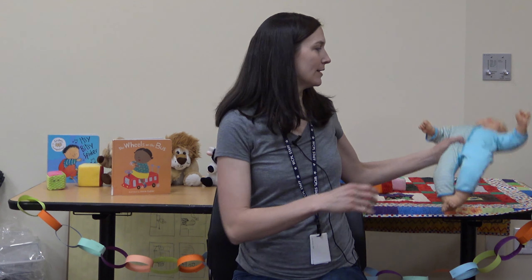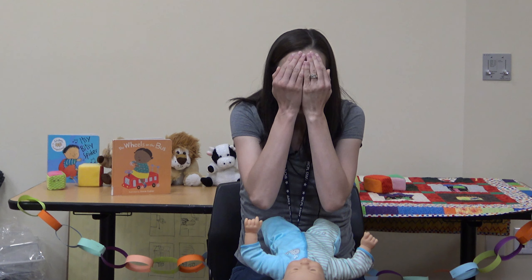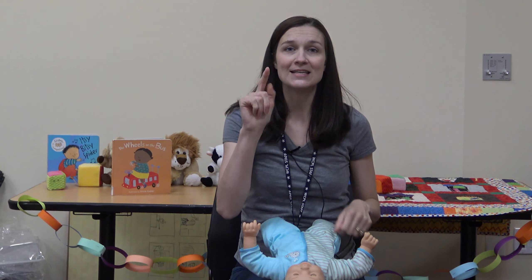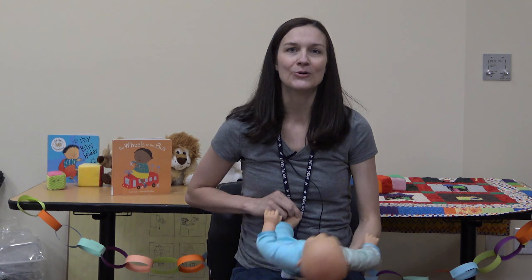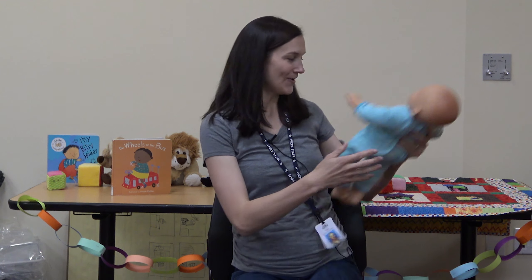The last one is a simple peekaboo rhyme you can do with a young baby in front of you: 'Peekaboo, peekaboo, I see you, I see you, I see your tiny nose, I see your tiny toes, I see you, peekaboo.' That's it! I hope you found some fun finger plays or rhymes to do with your baby, toddler, or preschooler. There's a lot more out there you can look up, but hopefully this gets you started. Just have fun — see you next time!